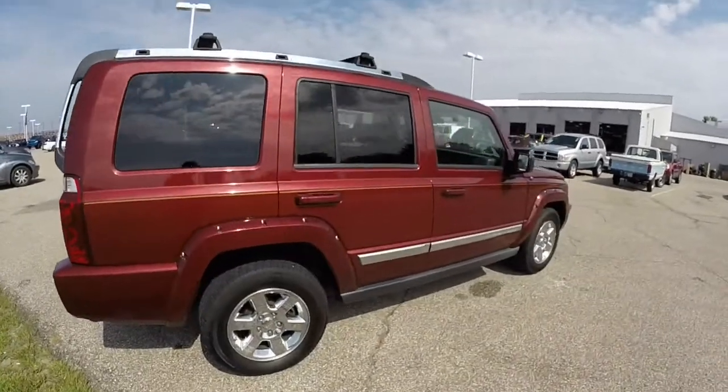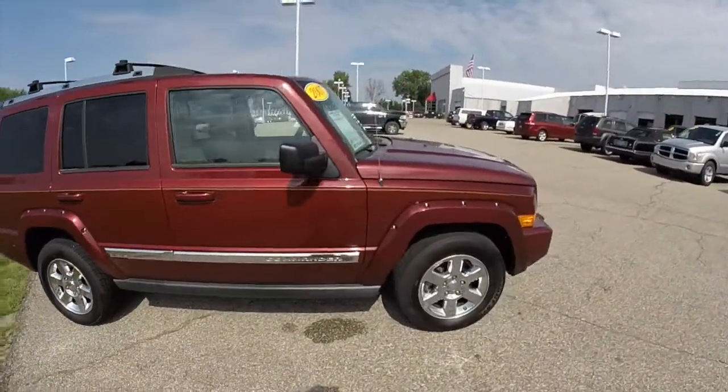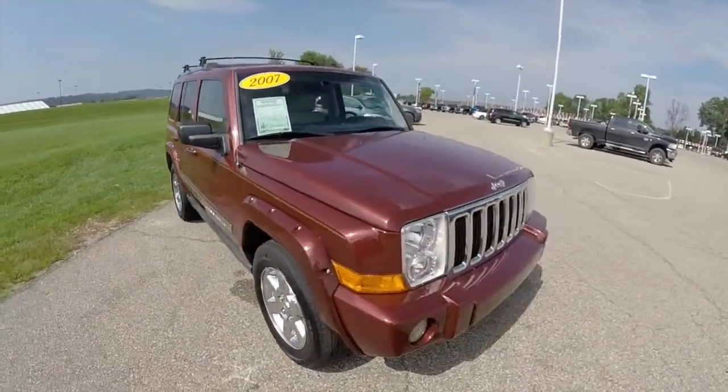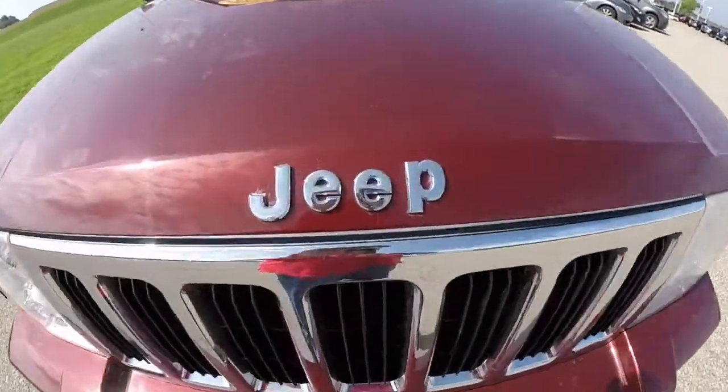This does conclude our quick walk around and look at this 2007 Jeep Commander Limited. If you have any questions or would like to see this vehicle, please contact our showroom. One of our friendly sales staff will be more than happy to answer any questions you may have. And as always, thanks for watching.